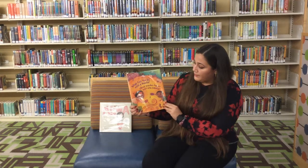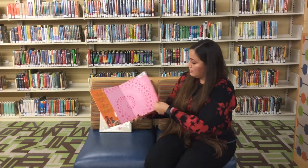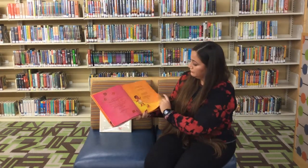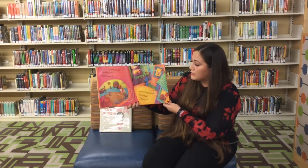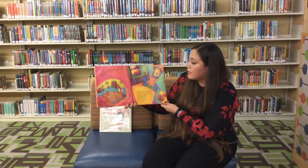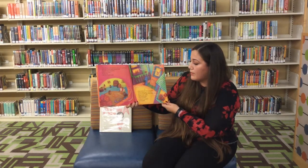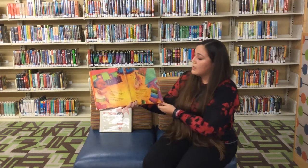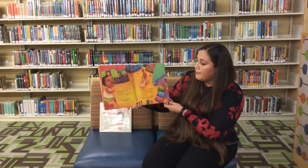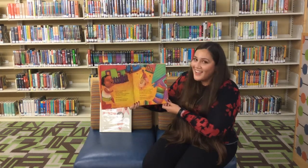¿Qué Puedes Hacer Con Una Paleta? Por Carmen Tafoya. Ilustraciones de Magali Morales. Donde las grandes rosas de terciopelo florecen rosas, rojas y color fuchsia. Donde el acordeón toca dulce y juguetón. Donde de cada ventana sale el sabroso aroma de tacos doraditos, tortillas con mantequilla o fruta jugosa. Y donde pasa el carrito de paletas con su campana tintineando y su tesoro de paletas heladas de todos los colores del sarape. Ese es mi barrio.